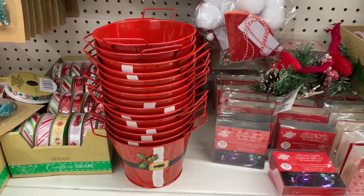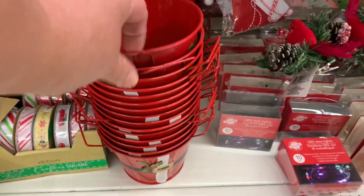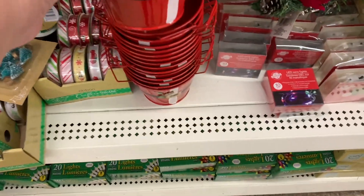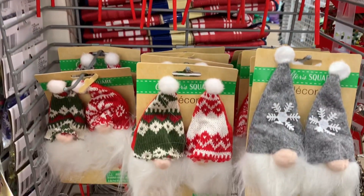These cute little pails decorated like a Santa suit are so cute — perfect for a tiered tray, or just to put candies in, or as a little gift. Gnomes, gnomes, and more gnomes — look at these adorable picks.